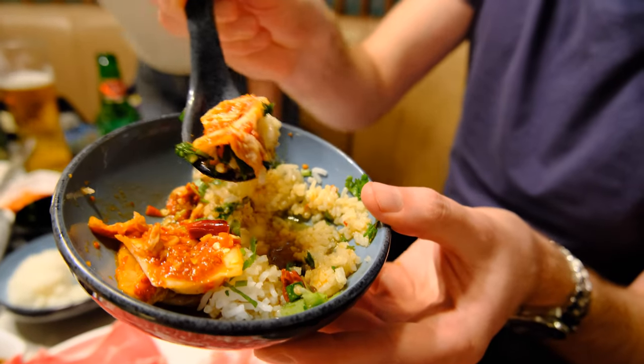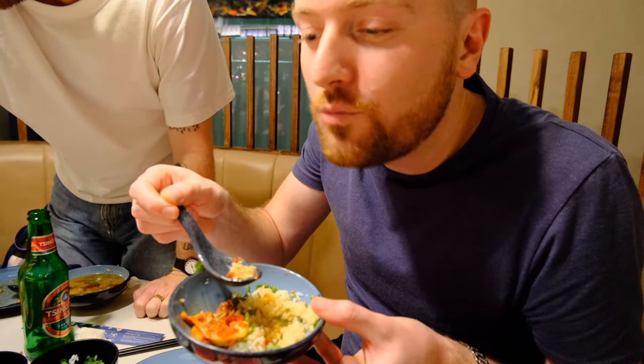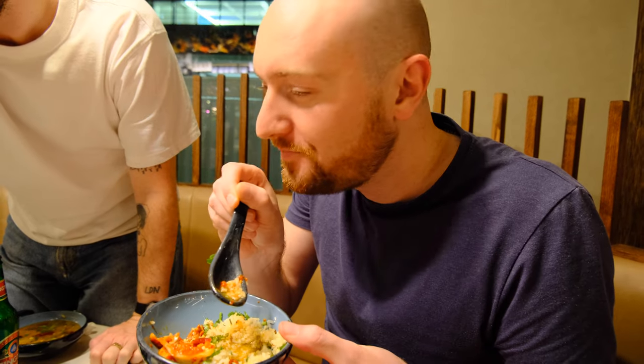Looking so good. The kimchi is such a good flavour — it's like a ready cold side dish. It's just such a nice change of temperature, change of texture, and the flavour just cuts straight through the spicy, rich flavour of the broth. It's cold, it's fermented — bang, it just brings it to another level. It's a great dish.